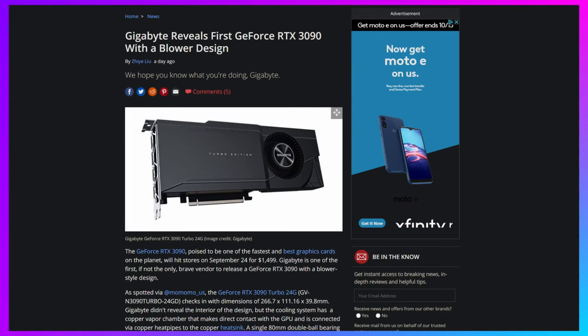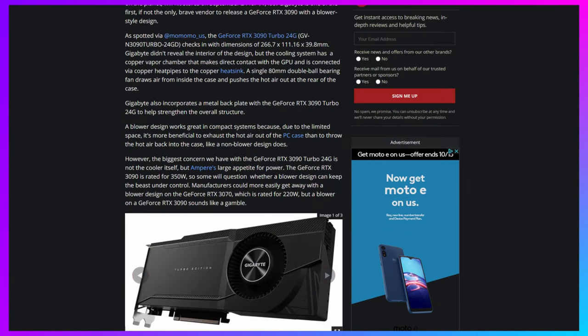Gigabyte is apparently the first to introduce a blower design on their RTX 3090. To be honest, this thing looks aesthetically very pleasing, but people are obviously questioning whether or not Gigabyte is completely out of their minds thinking they can cool a 3090 with a blower design cooler.